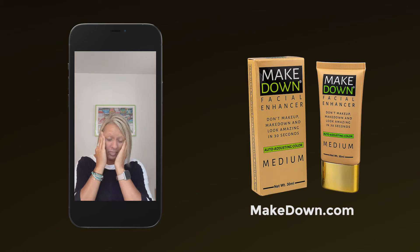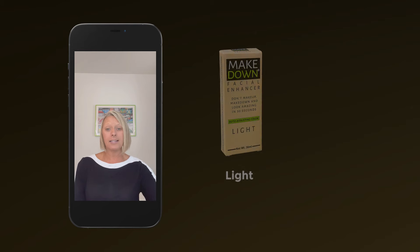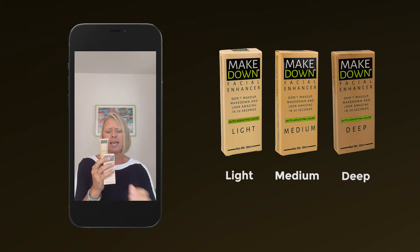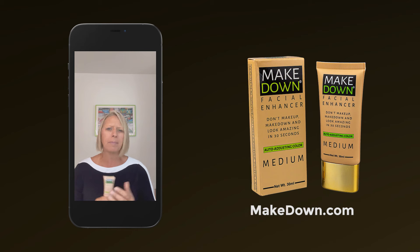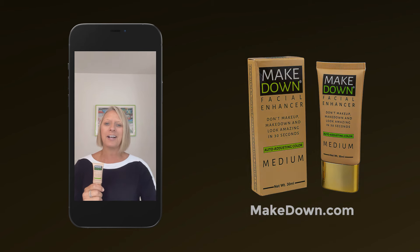It comes in three colors: light, medium, and deep. So for those of you who don't have time to apply makeup or don't want to apply makeup — maybe you have to get on a Zoom call — this really is a game-changer.